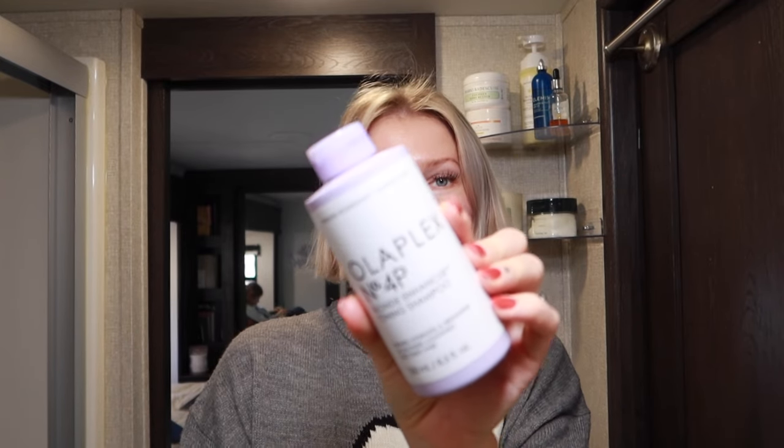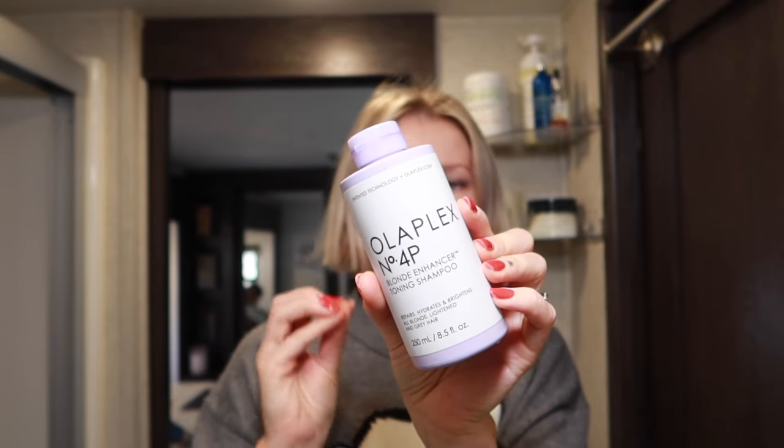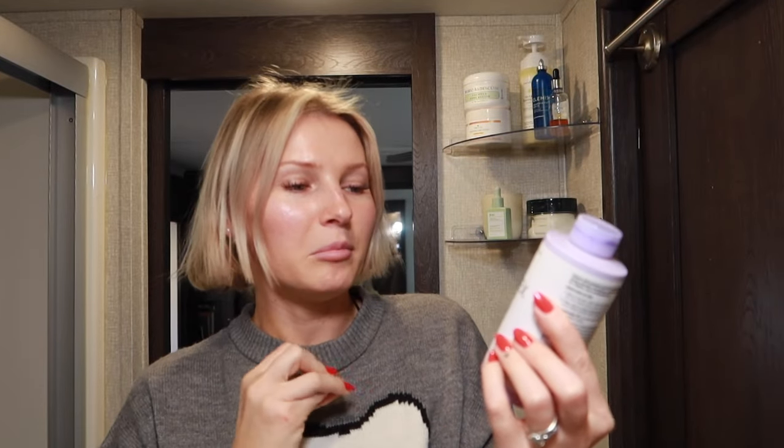I also used purple shampoo, and every time I use it I feel like I have fresh hair because it really brightens and gets rid of the yellows. I've had blonde hair my entire life, and out of all the purple shampoos I've tried, this one delivers the best brightening effects — the Olaplex Number 4P Blonde Enhancer Toning Shampoo. If you leave it on too long, it will make your scalp purple; it's that strong, almost like a toner. I use it about once a month.